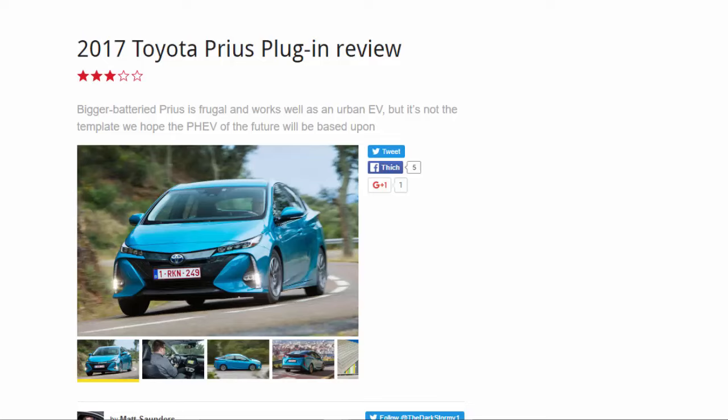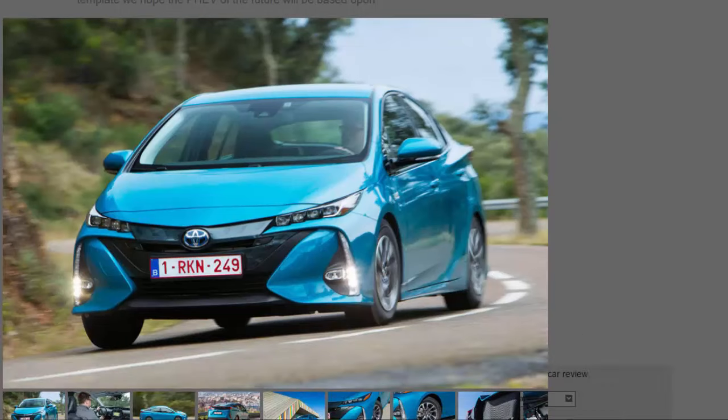2017 Toyota Prius plug-in review: the bigger-batteried Prius is frugal and works well as an urban EV, but it's not the template we hope the future PHEV will be based upon. The new Toyota Prius plug-in, christened variously as the Prius PHV or the Prius Prime depending on where in the world you live, is a car sprung from a daydream had almost ten years ago by a group of Toyota engineers. Chief engineer Shoichi Kaneko, who worked on the original Prius plug-in before leading his team to produce this replacement, set out to come up with an electric vehicle that charged itself.